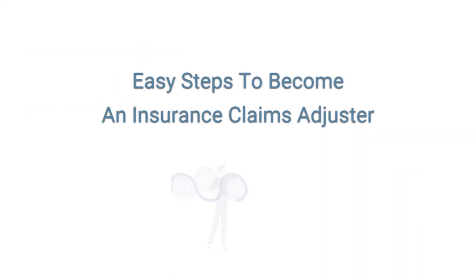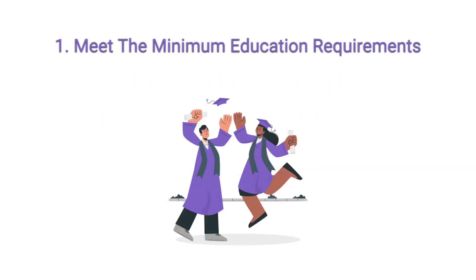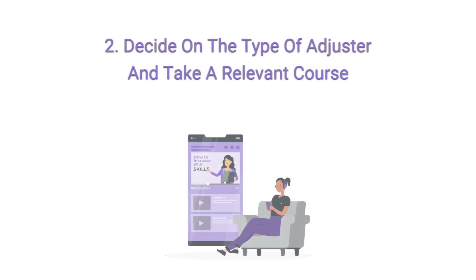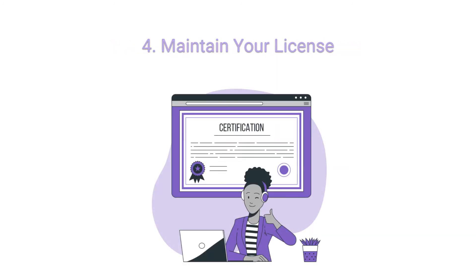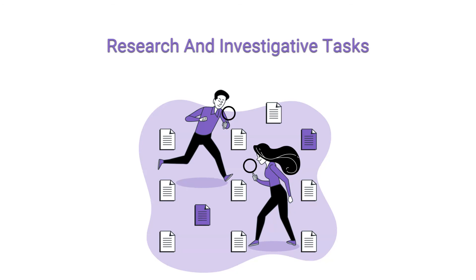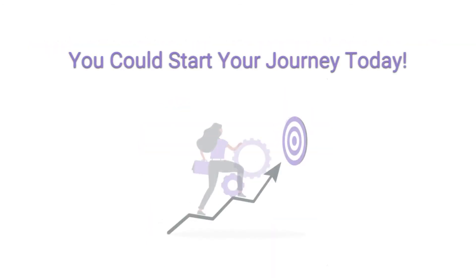You can take up the role by following these steps: meet the minimum education requirements, decide on what type of adjuster you want to be and take a relevant course, complete the licensing exam, and maintain your license. If you love research, investigative tasks, number crunching, and determining claims amounts, you could start your journey today.